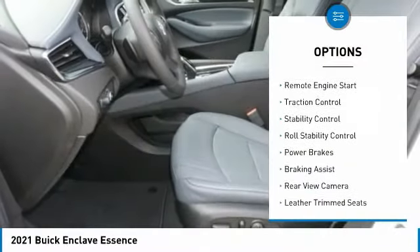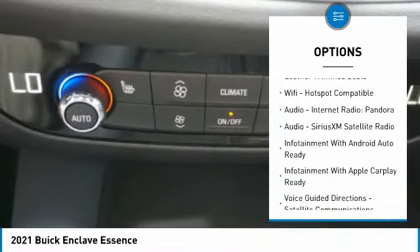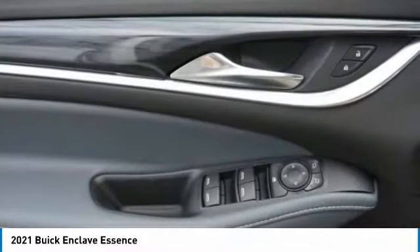Power windows with safety reverse, remote engine start, traction control, stability control, roll stability control, power brakes, braking assist, rear view camera, leather trim seats, Wi-Fi hotspot compatible.